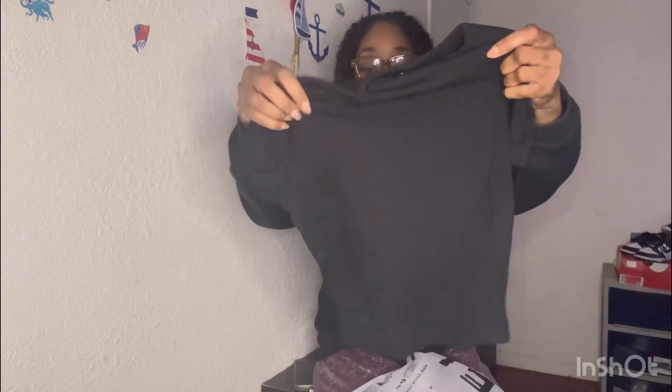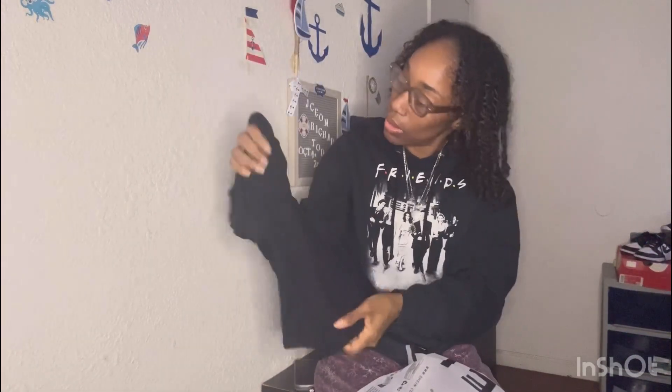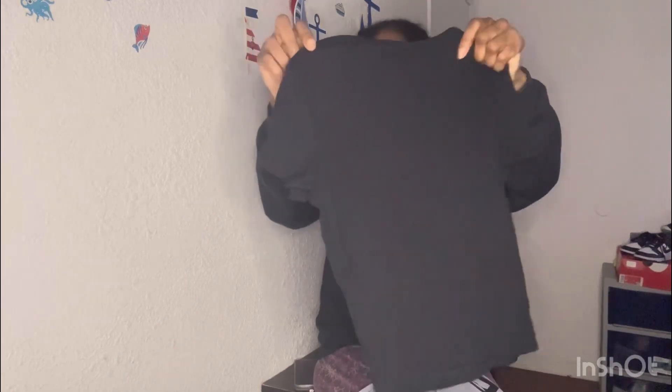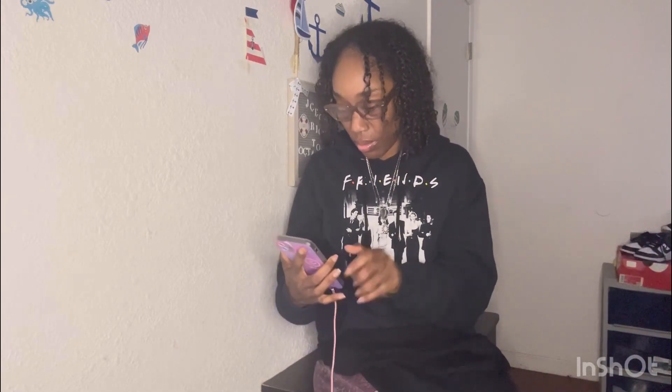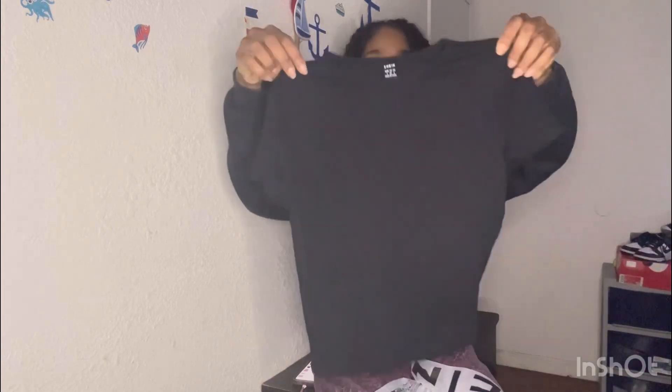I like Shein shirts with a little heaviness to them. This one is real soft. Everything is either a small or an extra small — this is a small. I paid five dollars and 34 cents for this. It's called a Solid Rib Knit T in black, and it's got those lines in it. Everything, like I said, will be in the description. That's one item, and I think there are about 10 items in here.